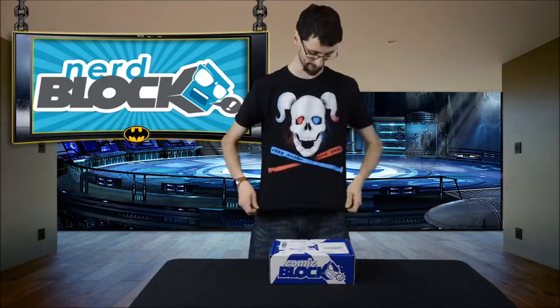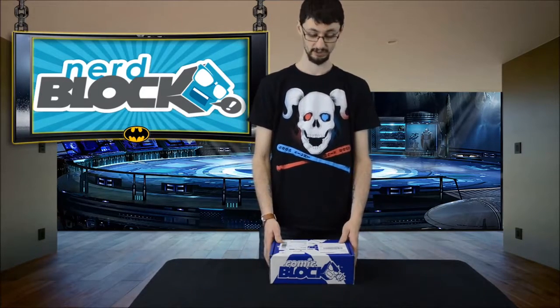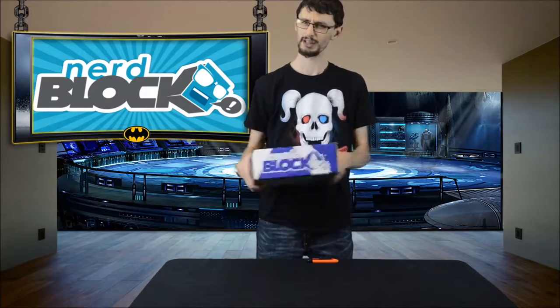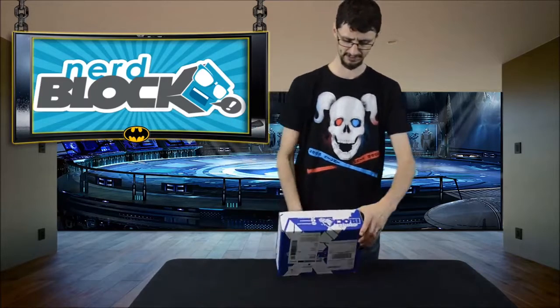This is the t-shirt I got last month — pretty cool Harley Quinn from Suicide Squad. Not really sure what's in this month's box, so I'm going to get straight into it. The first thing I noticed when it arrived is it's actually very light, which got me a little bit nervous.